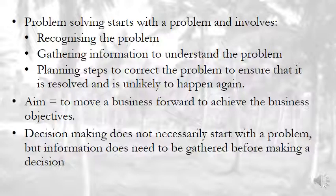When we solve a problem, we don't want it to happen again. The aim is to move a business forward to achieve its business objectives. If you solve a problem in your business and it occurs again, the problem was never solved. Decision making does not necessarily start with a problem, but information does need to be gathered before making a decision. If you do not have all the facts in front of you, you cannot make a good decision and solve a problem.